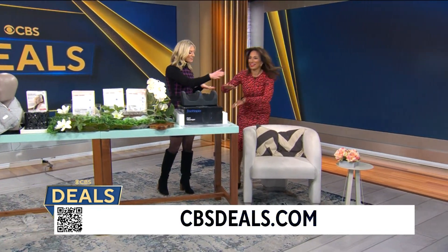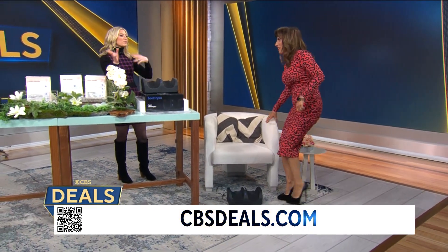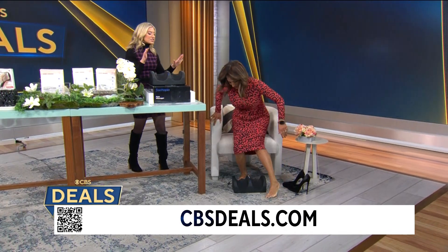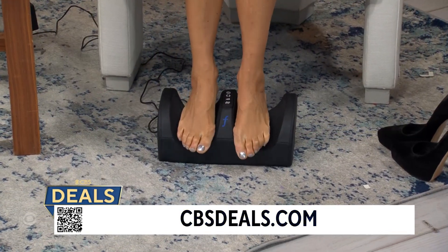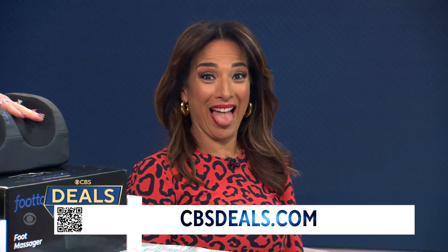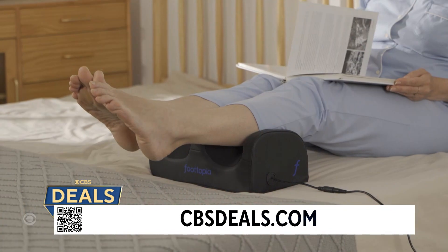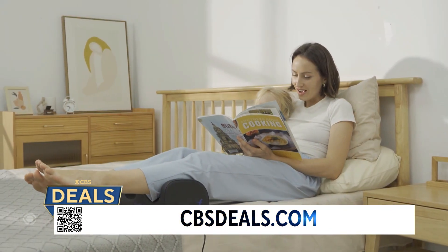Let's start with some relaxation — have a seat! This is Footopia. Everything here is from CBS Deals — we're going to bring a little spa oasis into your home. This is a shiatsu massage for your feet, no hands required. It combines kneading, rolling, and heat. It's portable — you can put it on the bed and use it for your calves too.